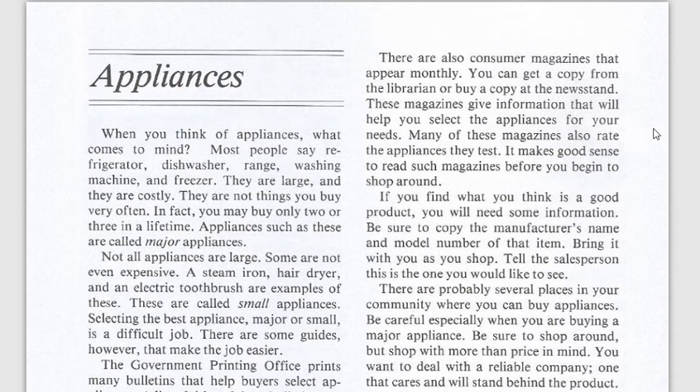There are also many consumer magazines that appear monthly. You can get a copy from the librarian or buy one. These magazines give you all the information you need about appliances, and the internet does too — they also rate them so you can buy wisely.